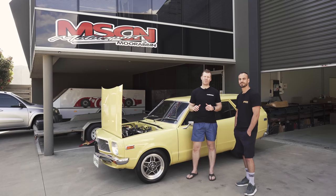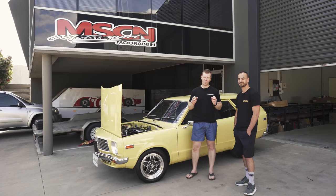We're here with Marcos from Motorsport Connections Moorabbin, and today he's going to show us his cool little Mazda 808.